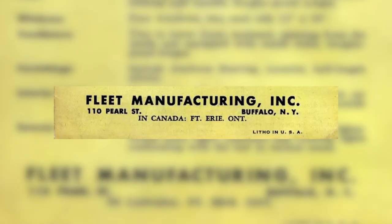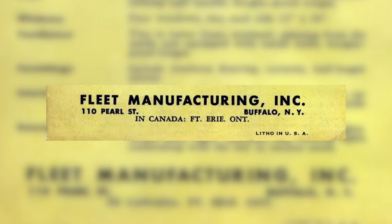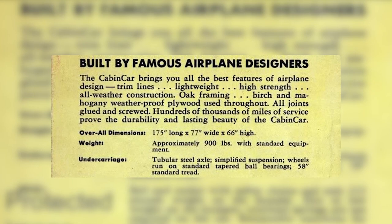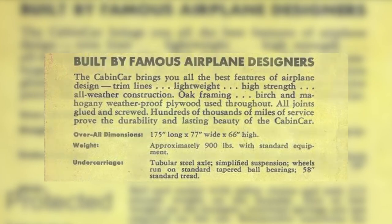What's special about the Fleet Cabin Car? Well, it's special for a number of reasons. Fleet used to manufacture aircraft, and after the Second World War, it bridged over into the civilian market and started manufacturing trailers. Because the war ended, the demand for aircraft wasn't as high. Fleet had a large staff with lots of skill, so it decided to transfer that skill into making the cabin car.